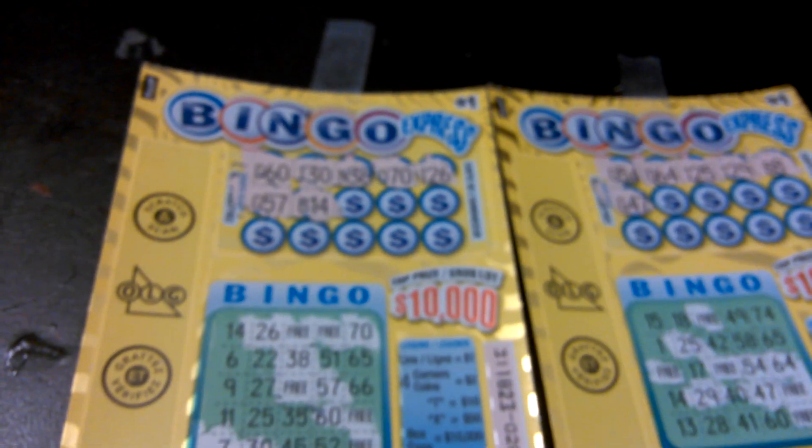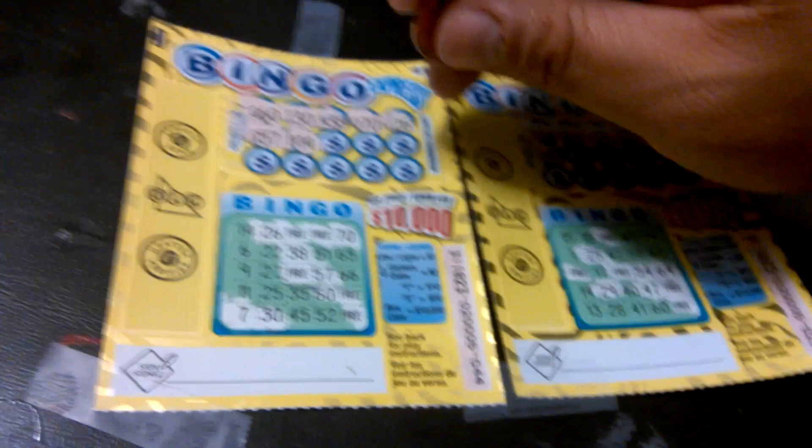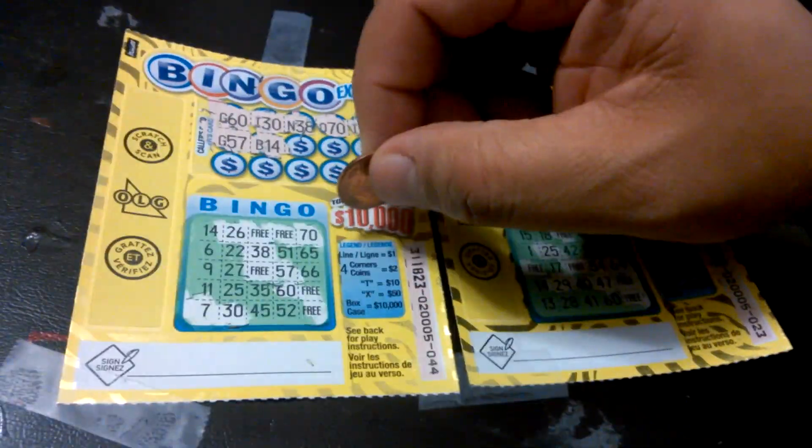We got a $1 Bingo Express — we got two of them from the Ontario Lottery in Canada. Shout out to Windseeker. We're doing $1 tickets. It's only one box for the bingo, and you got to get a line. It's $1.